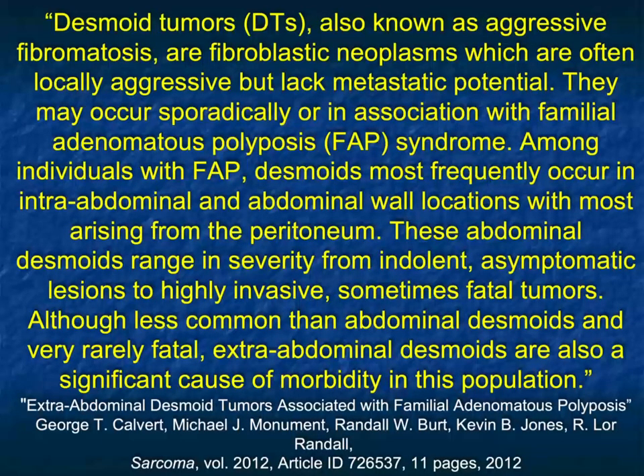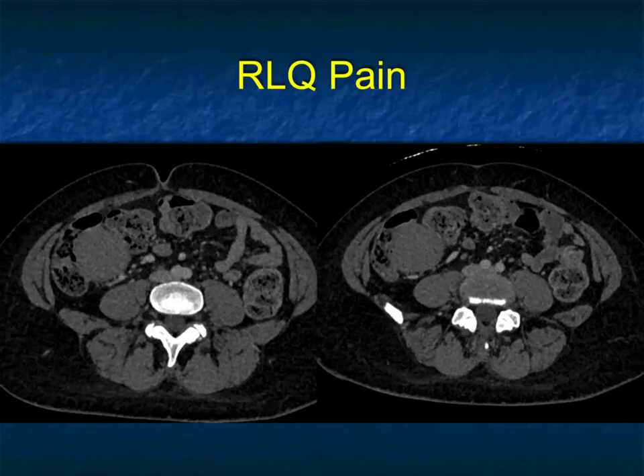Desmoid tumors can occur sporadically or associated with familial adenomatous polyposis. Among individuals with FAP, desmoids more frequently occur in the intra-abdominal and abdominal wall locations, with most arising from the peritoneum. But you can still see desmoid tumors in the mesentery even in patients without polyposis. What's challenging about these tumors, when you don't have a history of polyposis, is being able to distinguish them from other tumors.